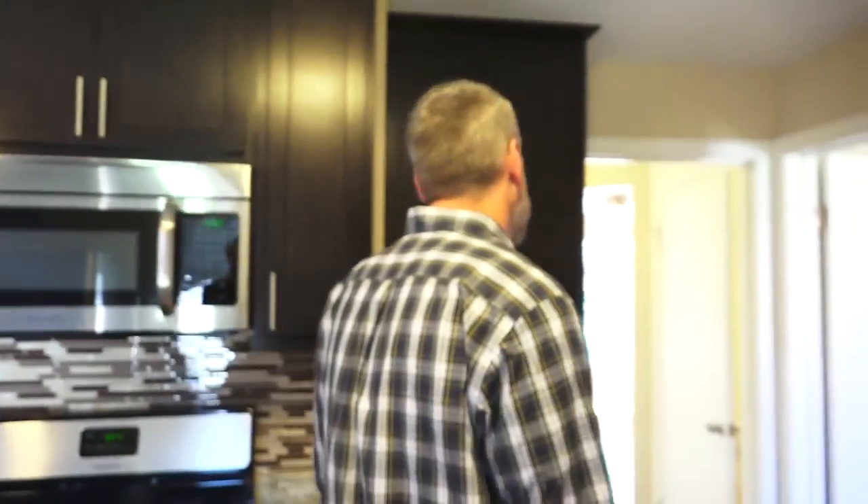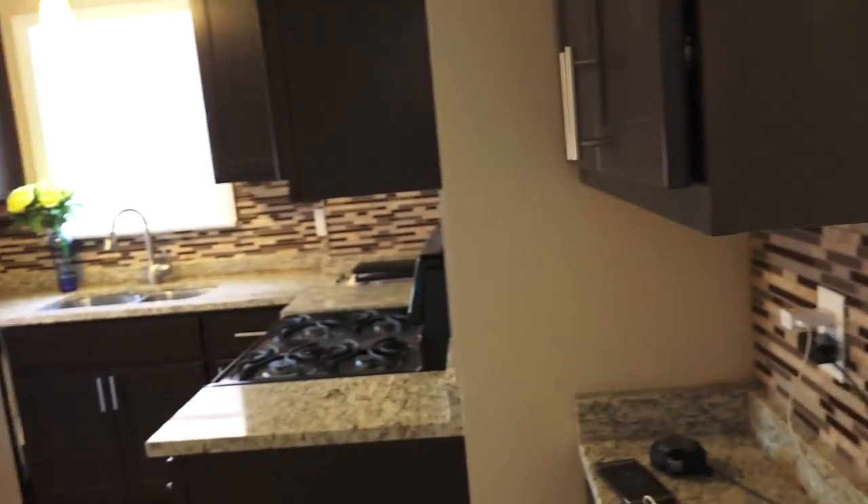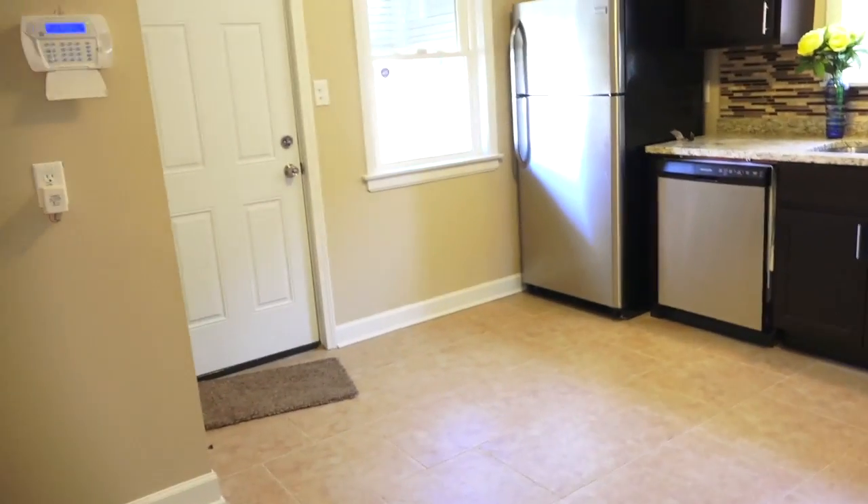Anyway, let me show the kitchen one more time — just going to pan real quick. Check it out, guys — nice and spacious.